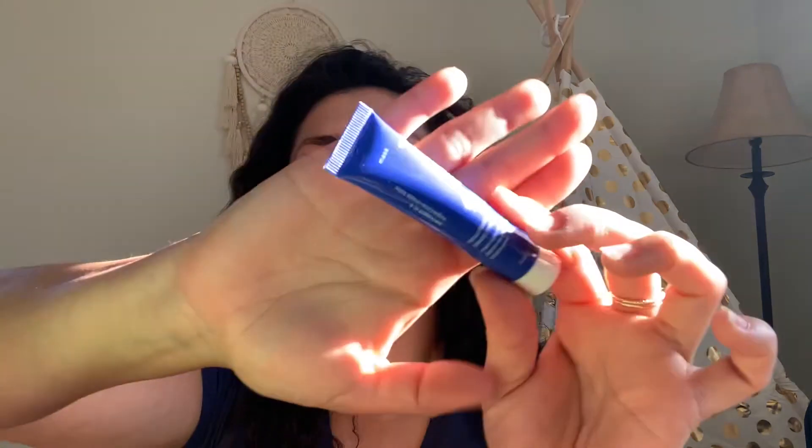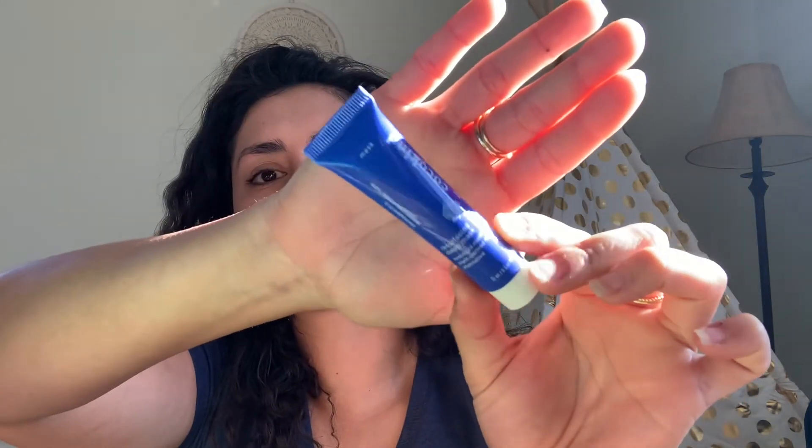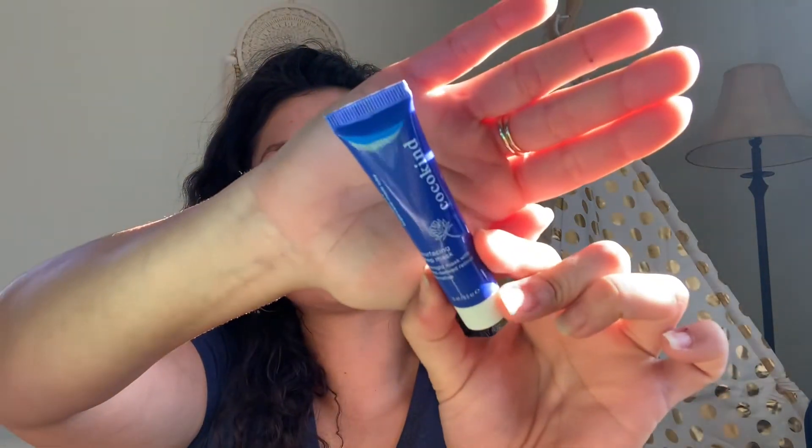I've never used any of these products yet, but I've heard really good things. This is Cocoa Kind — it's the Resurfacing Sleep Mask. It says it's an overnight mask with plant-derived retinol alternative. This is a 0.5-ounce size.